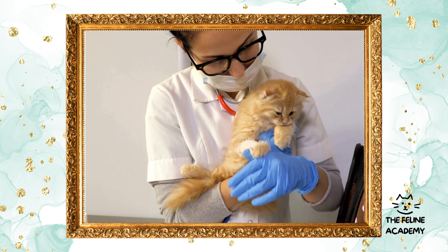Senior cat care: special attention for golden years. As cats age, their health care requirements change. Senior cats, typically those over seven years of age, may need more frequent checkups. These visits can help manage age-related conditions such as arthritis, kidney disease, or hyperthyroidism, ensuring your cat's senior years are comfortable and joyful.